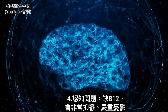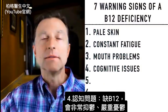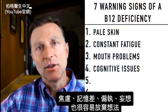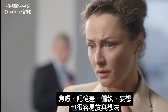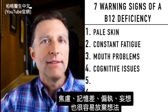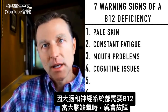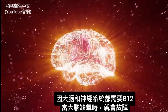Number four: cognitive issues. Without B12, you can be very severely depressed, have anxiety, memory problems, paranoia, or be delusional. Your thinking really gets thrown off if you don't have enough B12, because both the brain and the nervous system need B12. When the brain doesn't get oxygen, it simply cannot work.